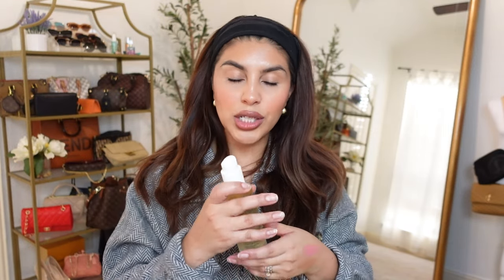Also when you're doing your customization on FabFitFun they always have a read more option. So I was reading into this a little more and it said that you can actually use this spray on your skin to soothe sore muscles, which is the main reason I was so excited about this because I have been trying to work out and lift weights a little bit more this year and I've been sore a lot and it's not fun.